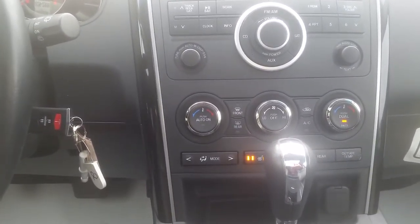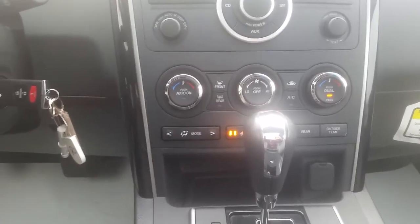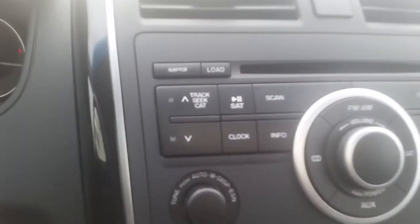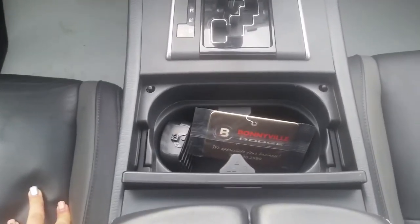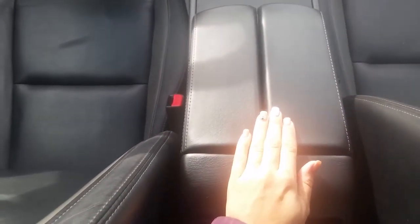Taking a look at your center dial, there's AM, FM, satellite radio, auxiliary port, and a CD player. Dual climate control, front and rear defrost. It also has the option of MP3s. The center cluster is where your cup holders are.